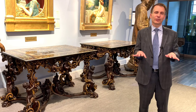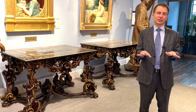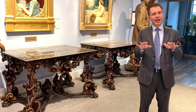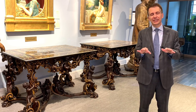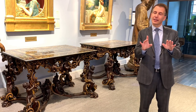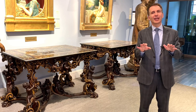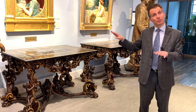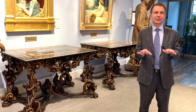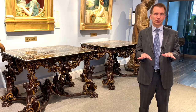They stayed in his family until 1962 when they were sold at Christie's. The gentleman who bought them from Christie's was the Disney family — not from Orlando or Los Angeles, but from Florence. And the Disneys brought these tops back home to Florence, where they stayed in their home from 1962 until we just acquired them.